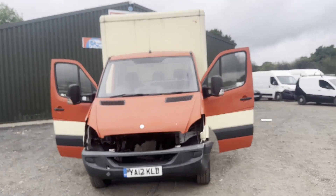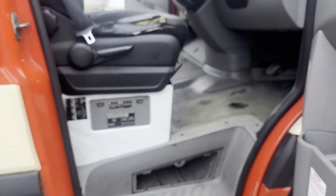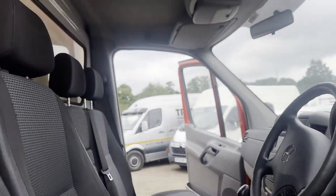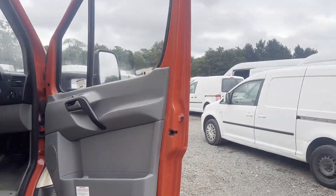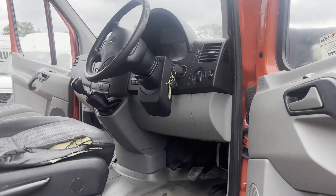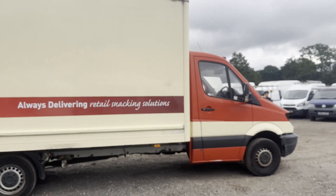Model: 2012 Mercedes-Benz Sprinter 313 CDI 3.5T chassis cab body, cream Luton box. Mileage: 152,667. MOT: 22nd of December 2023. Engine: 2143cc, 651.929 HPA. Transmission: six-speed manual, rear-wheel drive.